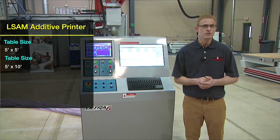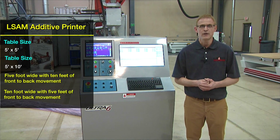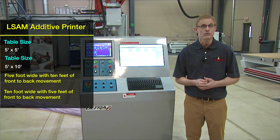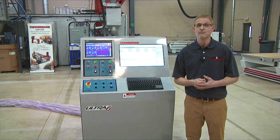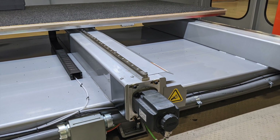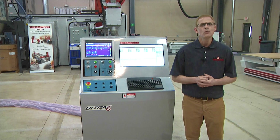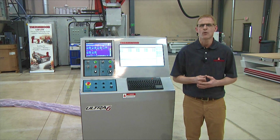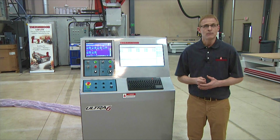The 5 by 10 foot size comes in two configurations: 5 foot wide with 10 feet of front-to-back movement, or 10 foot wide with 5 feet of front-to-back movement. The choice depends primarily on factory layout since both are the same price and can make the same parts. All the LSAM Additive Printers have a vertical working envelope of 4 feet. The machine table comes standard with a single servo drive giving it a 1,000-pound maximum weight capacity, which can be doubled on the 10-foot wide table by adding a second drive. We are also working on adding a vertical layer printing option to the 5-foot wide, 10-foot deep machine, which will support parts up to 10 feet tall — ideal for a lot of tooling applications.